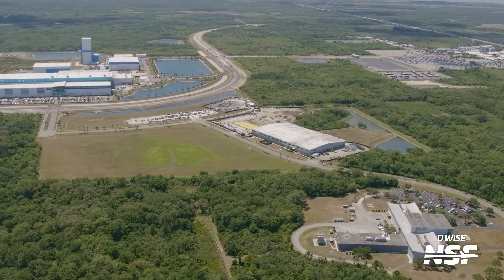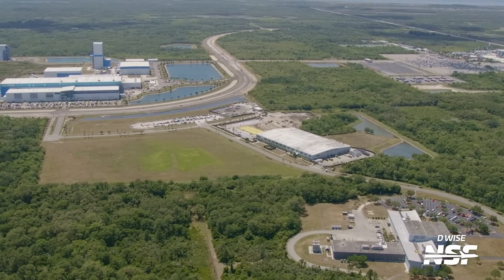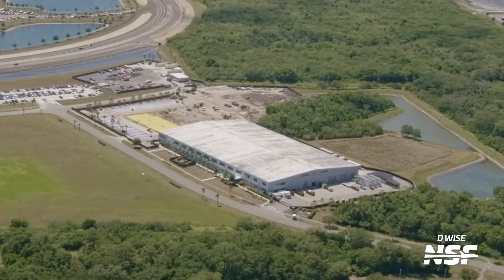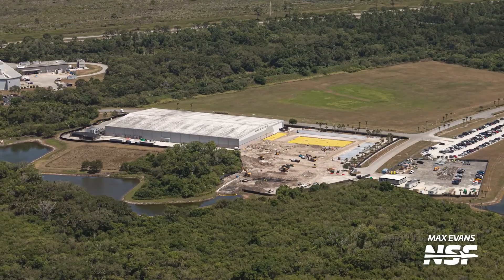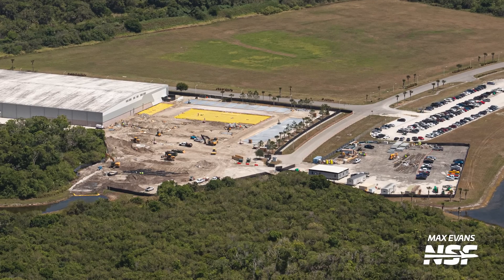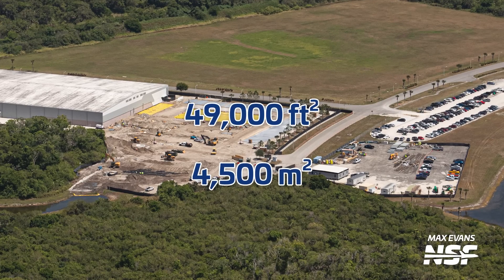Heading back over to the Kennedy Space Center, right across the street from Blue Origin's campus, we can see progress on the expansion to Airbus OneWeb's satellite manufacturing facility. Foundation work is still ongoing here as teams prepare to build up this facility in the near future, which will eventually hold a footprint of 49,000 square feet, or about 4,500 square meters.